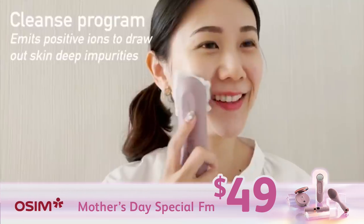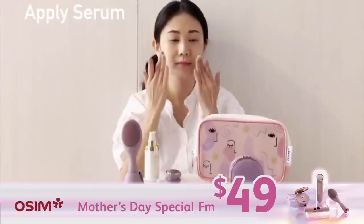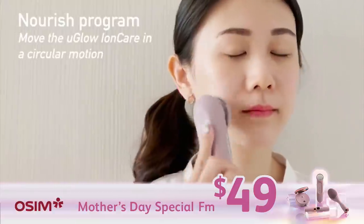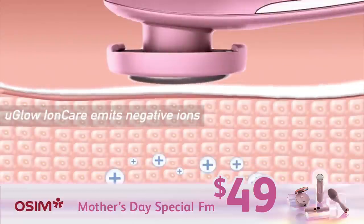Next, You Glow Ion Care. I'm using the Cleanse program to deeply cleanse my skin. Now that my skin is thoroughly clean, I'll put on my serum and use You Glow Ion Care's Nourish function of positive and negative ions to enhance absorption.